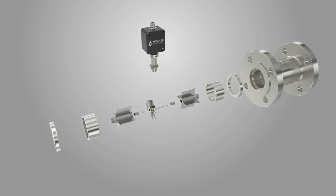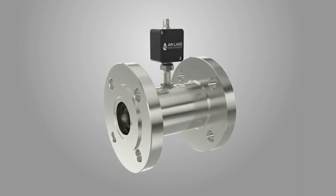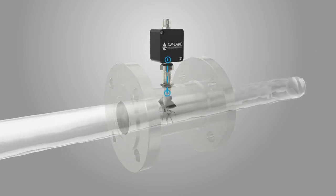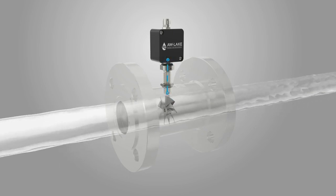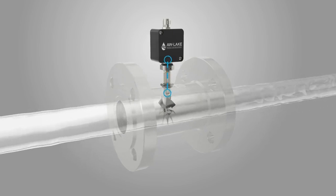The inlet flow straightener reduces turbulence. The rotor spins at a speed proportional to the flow rate. The turbine blades move through a magnetic field of the sensor, generating electronic pulses. These pulses monitor the fluid's flow rate or total value.